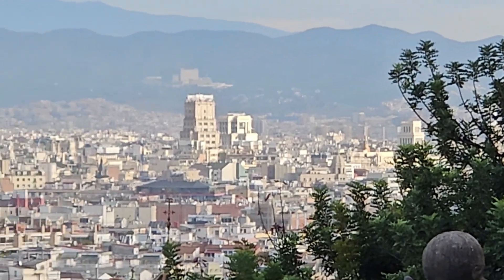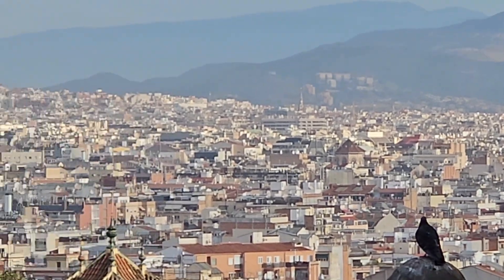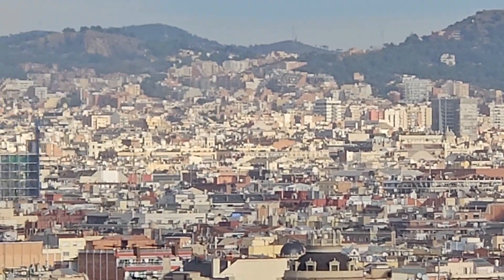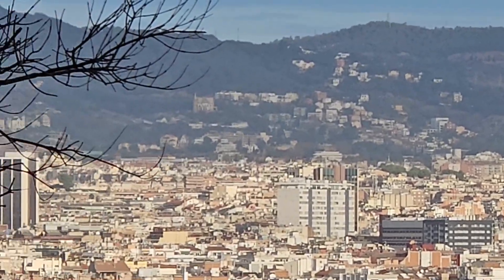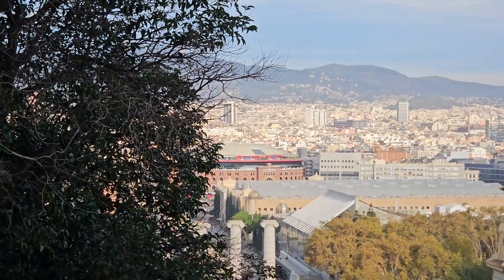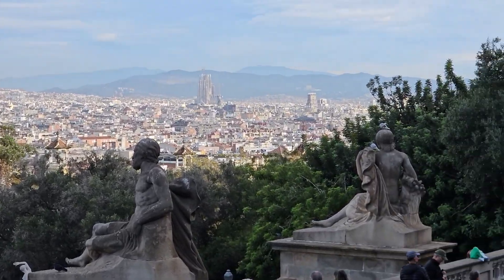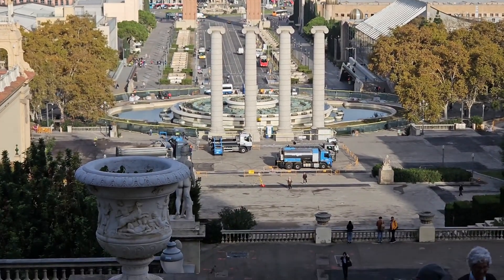From the front of the National Art Museum of Catalonia, we get our first glimpse of La Sagrada Familia as we scan the panoramic view of Barcelona. This scenic overlook is known as Mirador Barcelona and provides the best view of this expansive metropolis. Below is the Magic Fountain of Montjuïc.